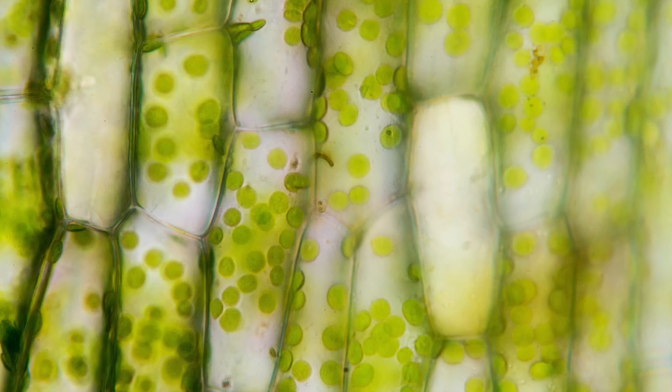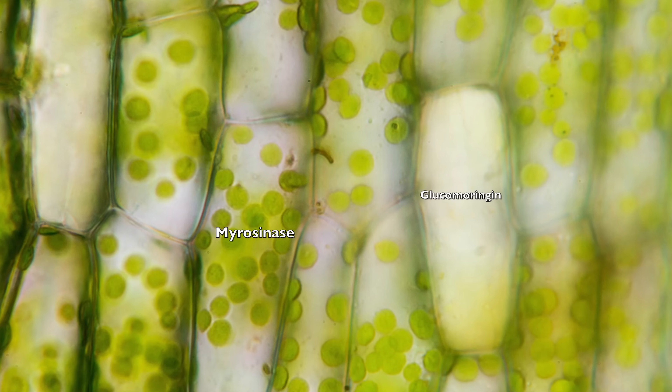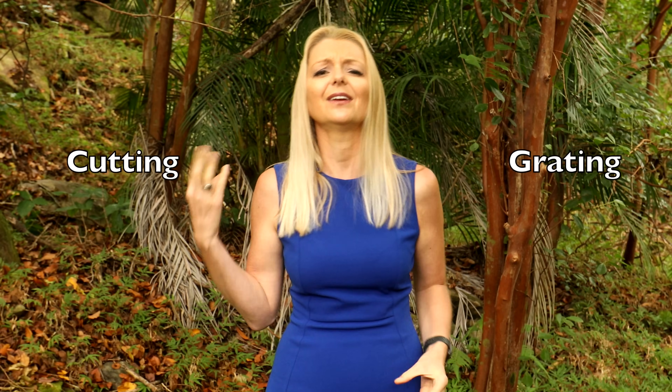Just like the isothiocyanate in broccoli, the entire reaction is dependent on one enzyme called myrosinase. Both myrosinase and glucomoringan are stored in the Moringa plant, but in separate compartments. The enzymatic reaction occurs when these compartments or cell walls are broken down, allowing the two compounds to mix and react. Ways of breaking down these cell walls include chewing, blending, crushing, tearing, cutting, and grating — you get the idea.